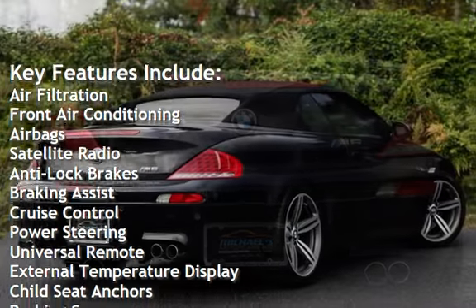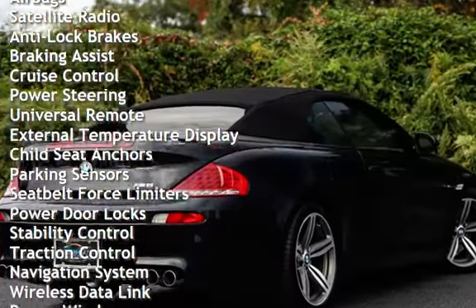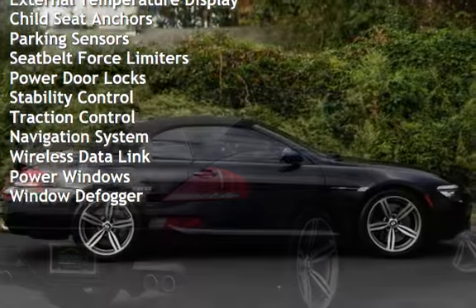Additional features include satellite radio, anti-lock brakes, braking assist, cruise control, power steering, universal remote, and external temperature display.